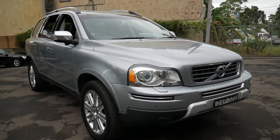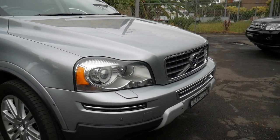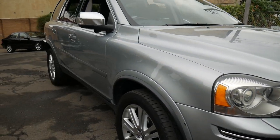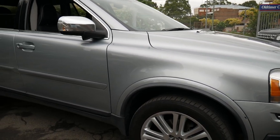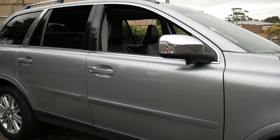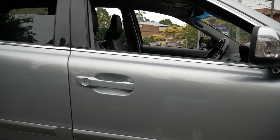Very good morning, ladies and gentlemen. Today I'm very proud to offer this beautiful 2011 Volvo XC90 Executive. The Executive was the most expensive seven-seater sold in 2011. A lot of people think the R-Design was the flagship — no, this was definitely it.